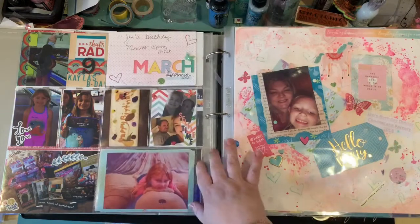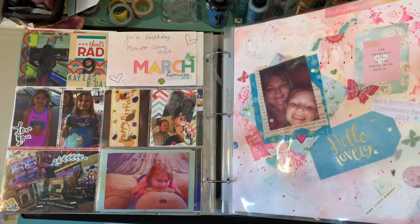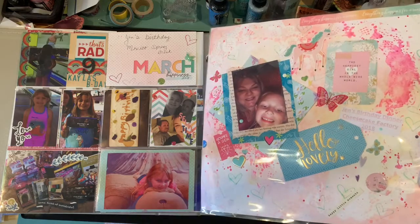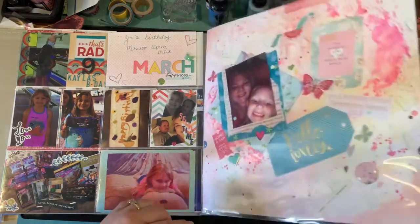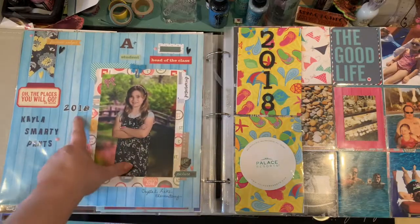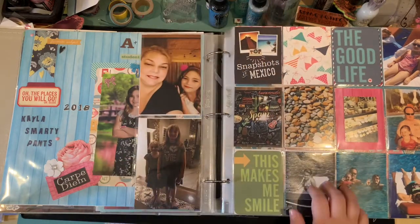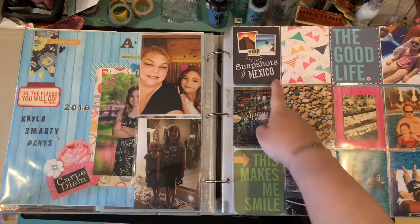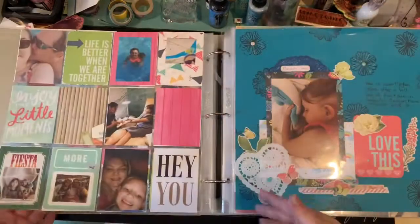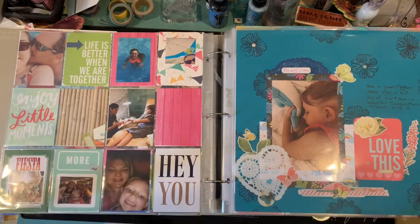Then my birthday following in March. We did go to Mexico that year and we celebrated in Mexico, which you'll see in a second. That was my birthday dinner, and there's Kayla for her class picture 2018. And here are our Mexico pocket pages — the girls really enjoyed that trip.